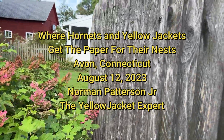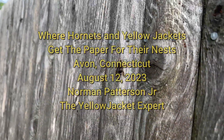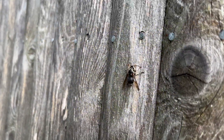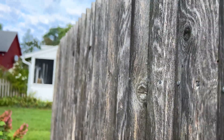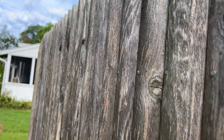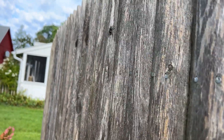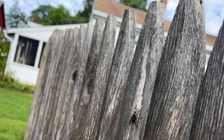So this is Norman from The Yellow Jacket Expert. I want to show people where hornets and yellow jackets get their material for their nests. They come to fences just like this one. There's one over here too. And they scrape off the wood pulp and then they bring it to their nest.